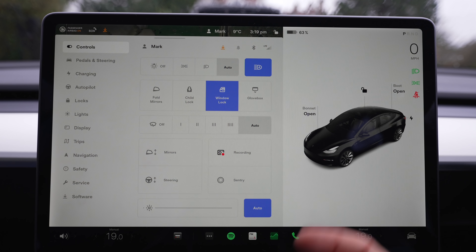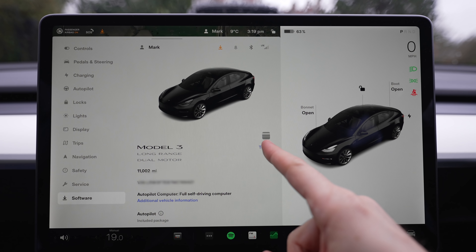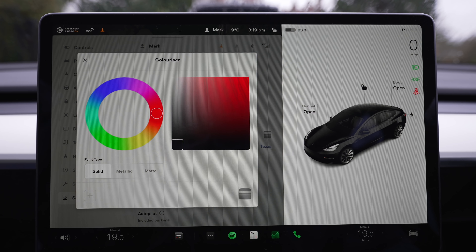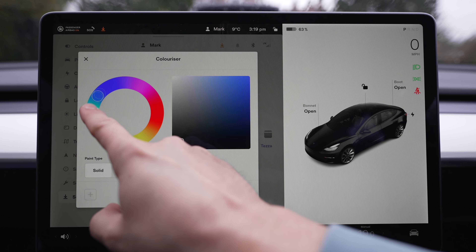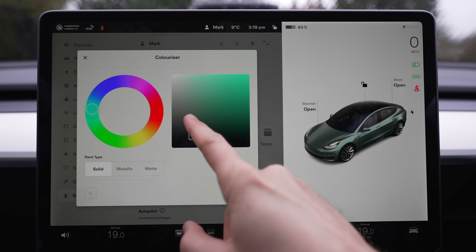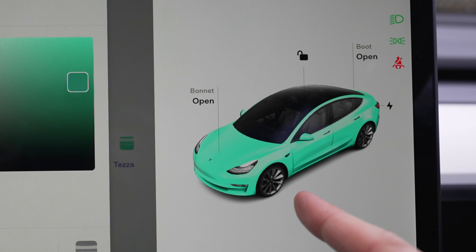Before we get driving, let's test out the car colorizer. The quickest way to get to it is to go to Software down here, tap that, and next to your car you'll see a little color icon — tap that and it brings up the car colorizer. You get a color wheel where you can slide around to select the color you want. I'll match my jumper today — drag that second box and you can see the car on the right reflects the chosen color.